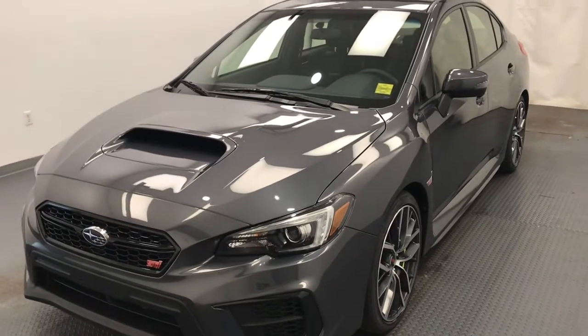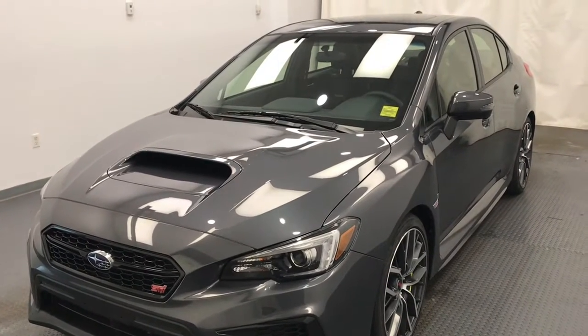Once again, stock number 218101, 2020 Subaru WRX STI in grey.